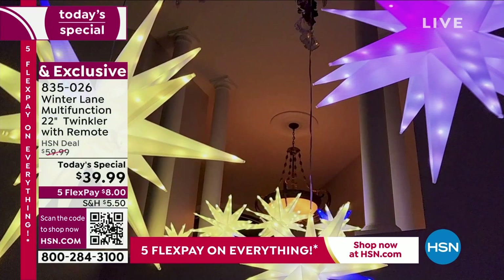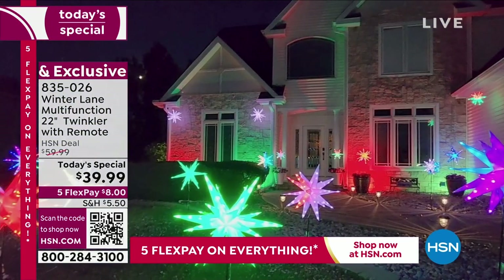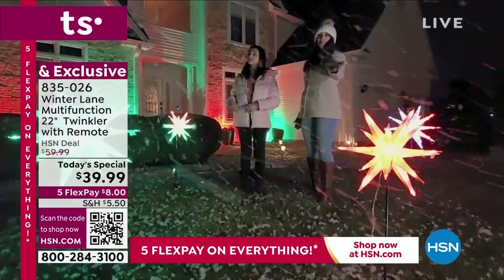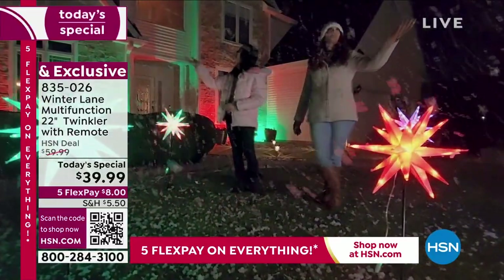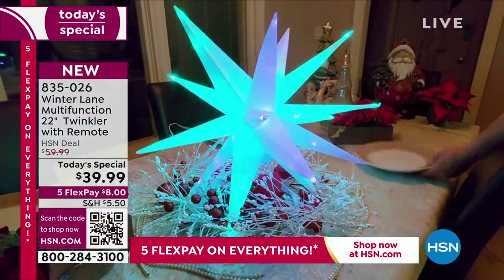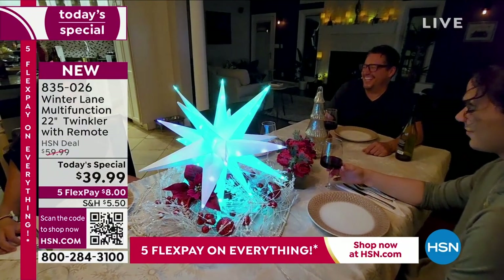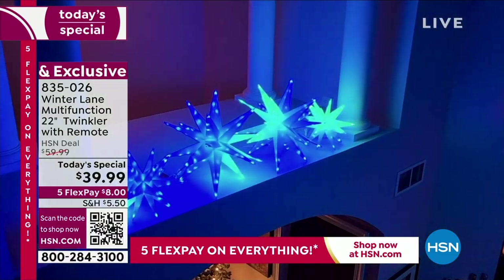This is the same 22-inch twinkler you're seeing in every color and every speed, which means there are over a hundred different ways this one twinkler can look. It's 22 inches — substantial, big, and bold. You're getting it on our best value of the day for $39.99. It's indoor/outdoor, has LED lights, and features three different timer settings.